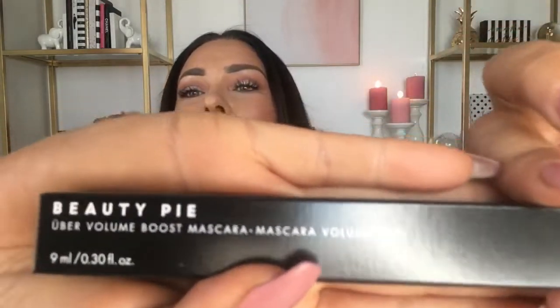The Caudalie Vinoperfect Radiant Serum retails for $79. So if you find a promo code with the annual subscription, that's basically the value of the entire box right there. Now we also have a product from Beauty Pie.